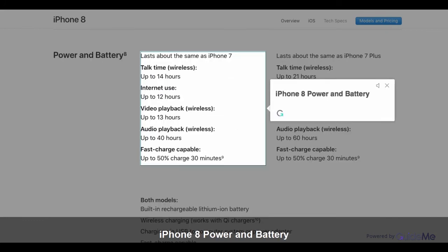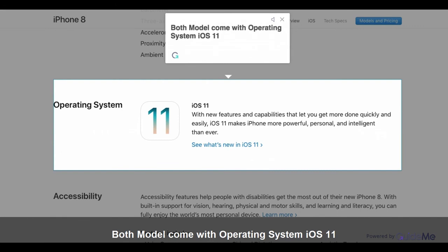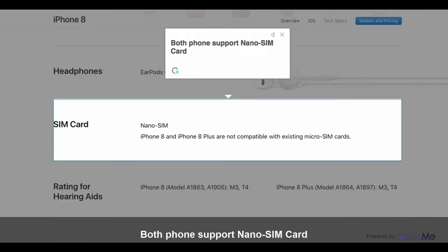iPhone 8 Power and Battery. iPhone 8 Plus Power and Battery. Both models come with operating system iOS 11. Headphones: EarPods with Lightning Connector. Both phones support nano SIM card.